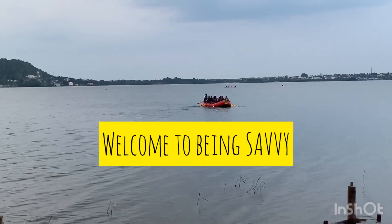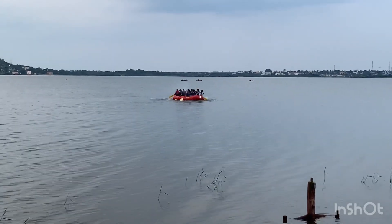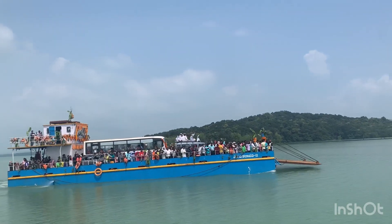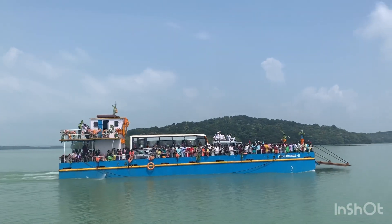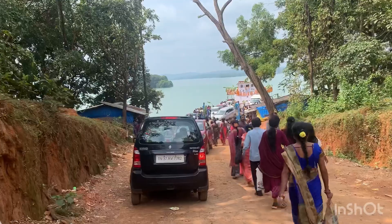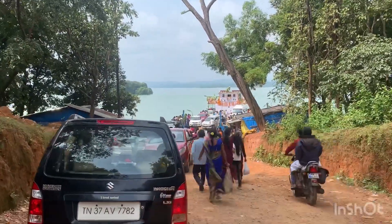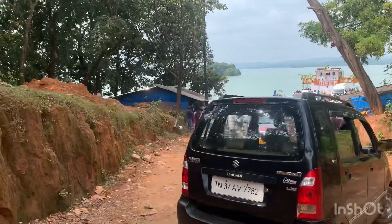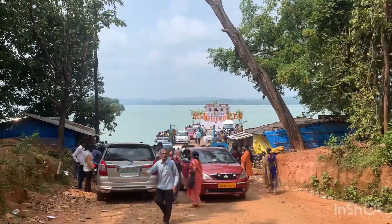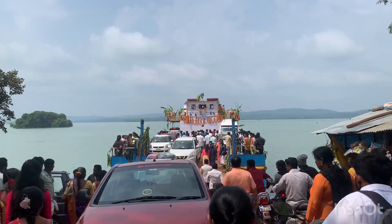Hello friends, welcome back to Being Savvy. After visiting Sulikere or Shanti Sagara, the next day we went to watch Siganduru Chaudeshwari, which is a Shri Kshetra of this Devi — it is beautiful. Siganduru is a small village situated in Shimoga district, Sagara Taluk, approximately 42 kilometers from Sagara — a beautiful small village near Tumari.